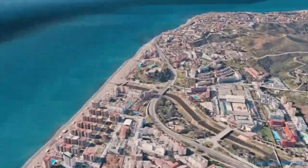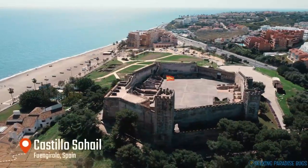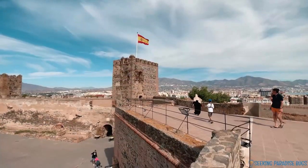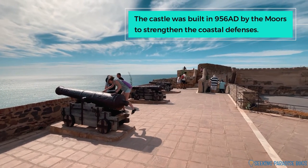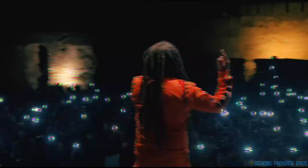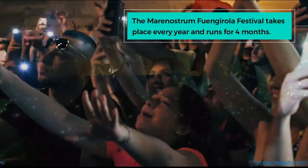At the western end of the beach is the imposing Sohail Castle, which overlooks the surrounding bay. Sitting on a small hill at 38 meters above sea level, it was used as a defensive building in the 10th and 11th centuries. Nowadays it isn't just a site for tourist visits — it is also the setting for some of the town's most popular events.